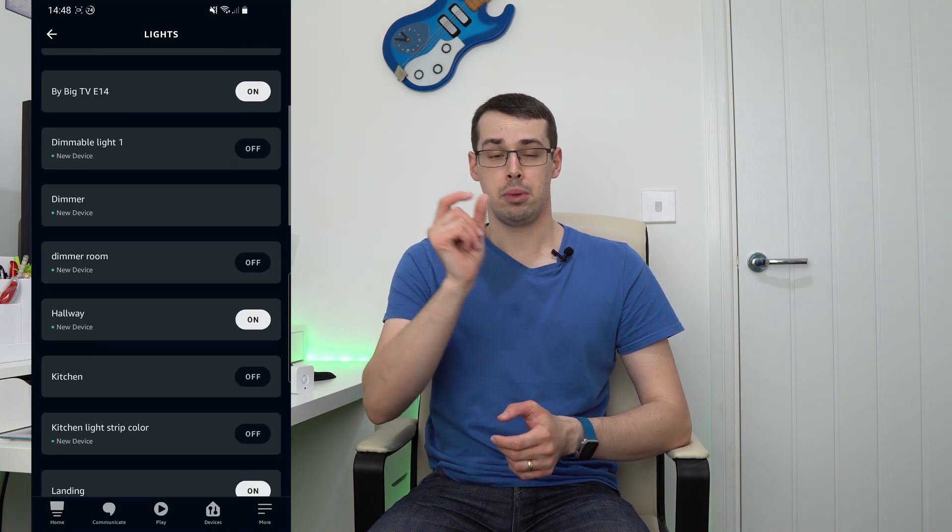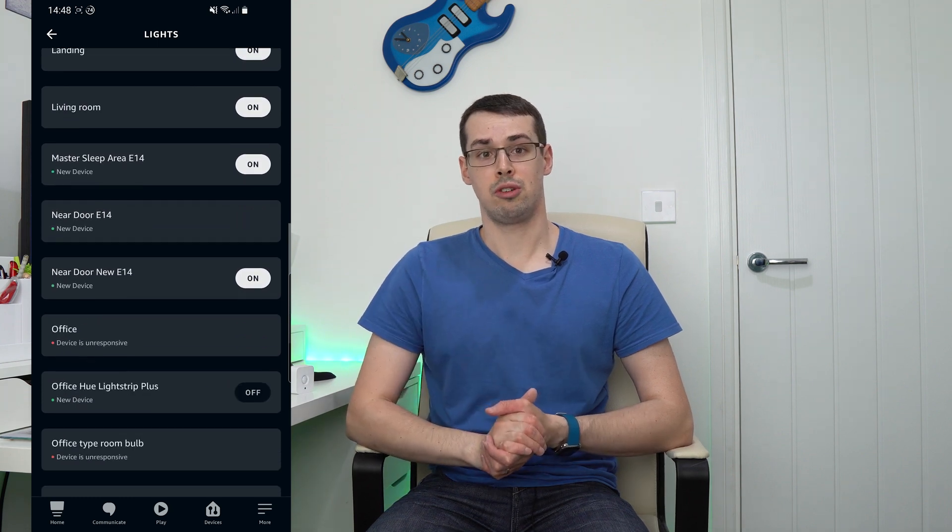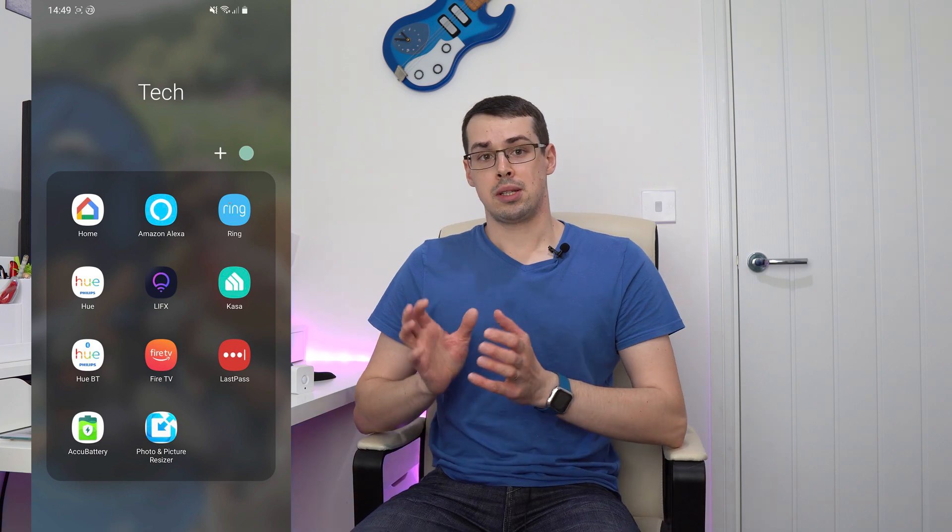Buying smart devices from loads of different companies isn't too bad if it's spread around your home — for example, MyQ for your garage door, Amazon Echo for your voice speakers, and Ecobee for your smart thermostat. But it is a problem if your smart lights themselves are all from different companies. Even if they're all compatible with Echo devices, you still need to remember the exact name of each lightbulb to control them, or remember which app to launch. It's pretty rubbish to pull out your smartphone every time you want to control your smart lights.